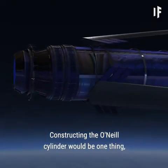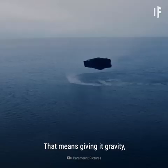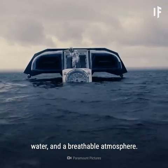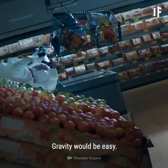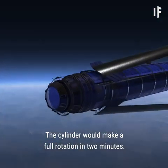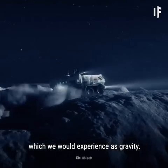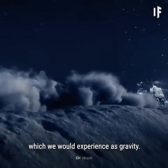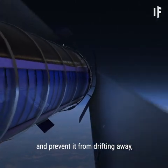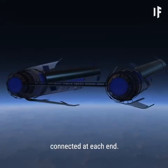Constructing the O'Neill Cylinder would be one thing, but we'd also need to make it habitable. That means giving it gravity, water, and a breathable atmosphere. Gravity would be easy — the cylinder would make a full rotation in two minutes, generating a centripetal force which we would experience as gravity. To make the structure more stable and prevent it from drifting away, we'd need to build two counter-rotating cylinders connected at each end.